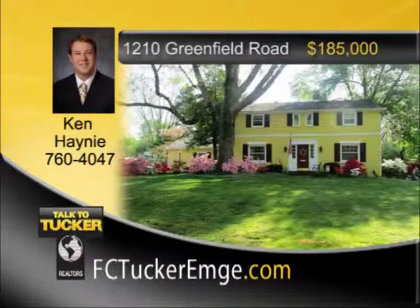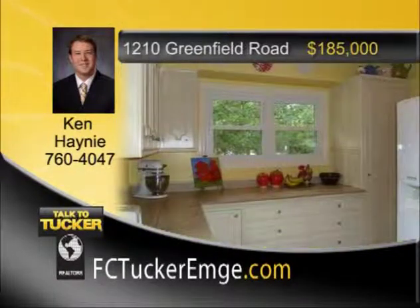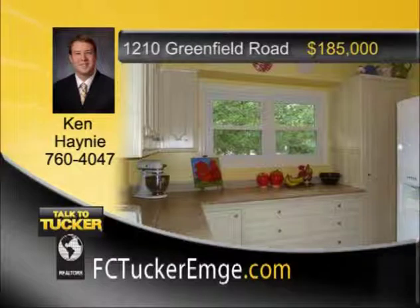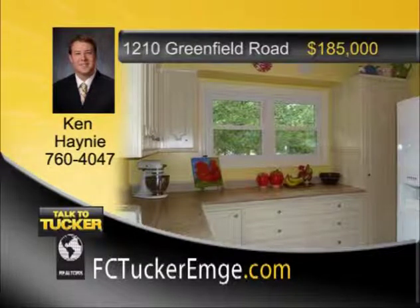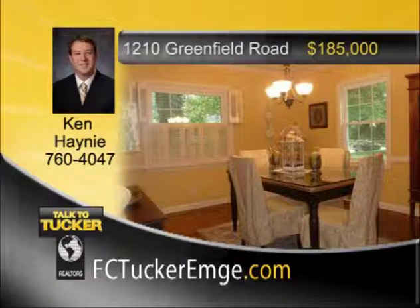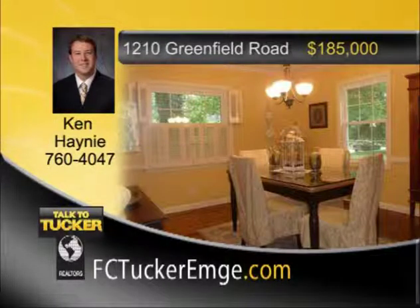This splendid east side landmark home combines charm and unmatched curb appeal with great location in Arcadian Acres. Beautiful oak floors and fabulous woodwork grace the home throughout. The living room has a fireplace with gas starter and crown molding. The sun-drenched kitchen boasts stone floor and countertops and features a morning room. Main floor master bedroom has a full bath with marble countertops and tile floor. Three generously sized bedrooms upstairs feature ample closet space and built-in cabinets. There's extensive landscaping throughout the large private yard. The attached two-and-a-half-car garage provides ample storage. A truly special home that is a must-see. Talk to Ken Haney at 760-4047.